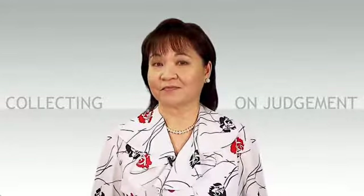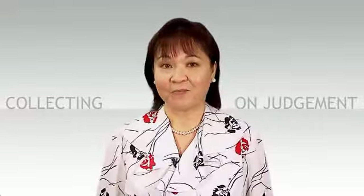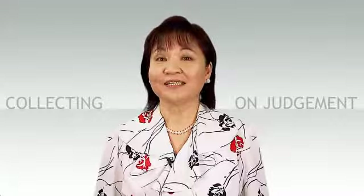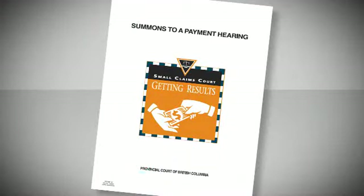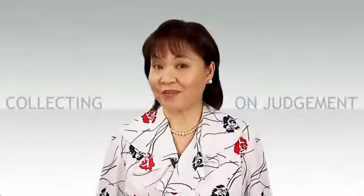Both the creditor or debtor can request a payment hearing. If a debtor has failed to pay as was previously agreed or ordered by the court, then the creditor can request a payment hearing. On the other hand, if the debtor's financial situation changes and he or she cannot meet the payment schedule, then the debtor could ask for a payment hearing. How do you ask for a payment hearing? You can tell the court registrar that you want a payment hearing.